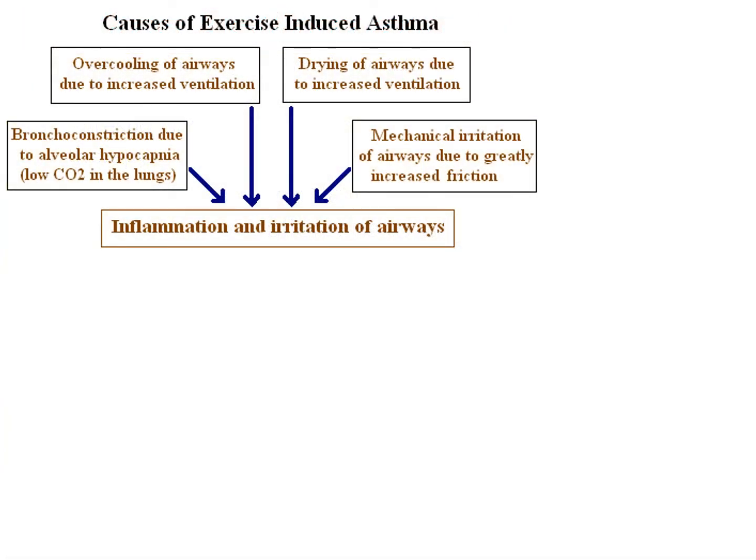Another particularly interesting form is exercise-induced asthma. It's not entirely clear how this happens, and it can occur even in Olympic-level athletes. I remember reading about an Olympic-caliber swimmer who would finish a race and start wheezing without realizing she had asthma. Once diagnosed and treated, her performance improved dramatically.